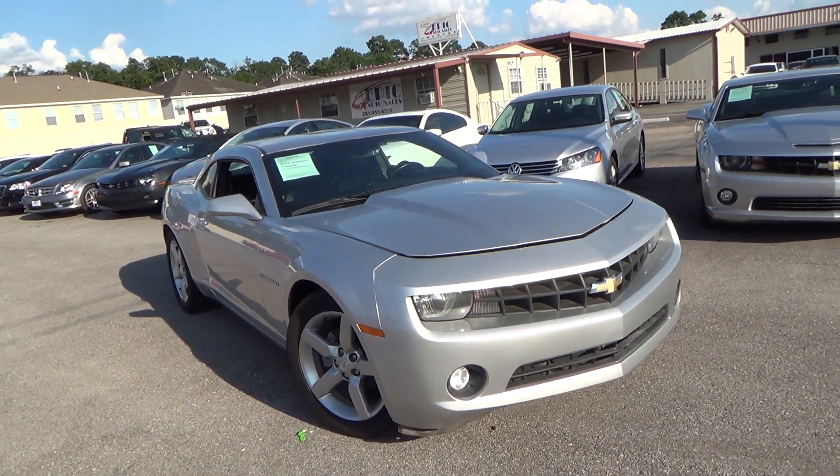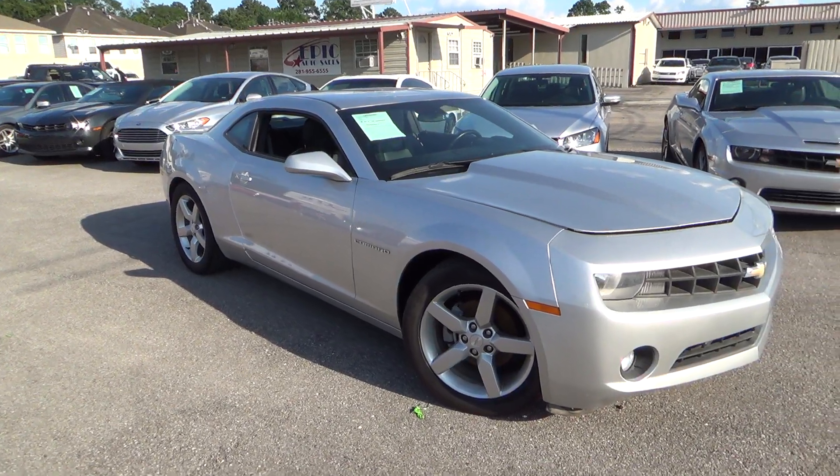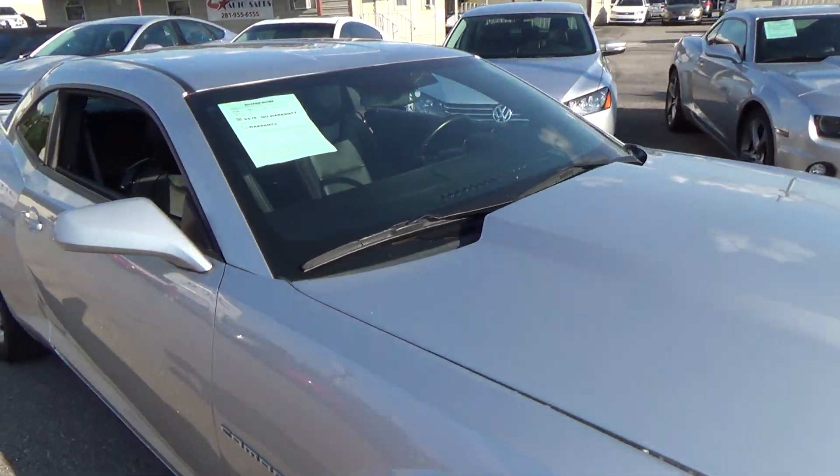These are the silver ones that you are interested in. I do have two silver ones available so I'll show you both. I'll do a quick walk around and we'll go inside the vehicle.